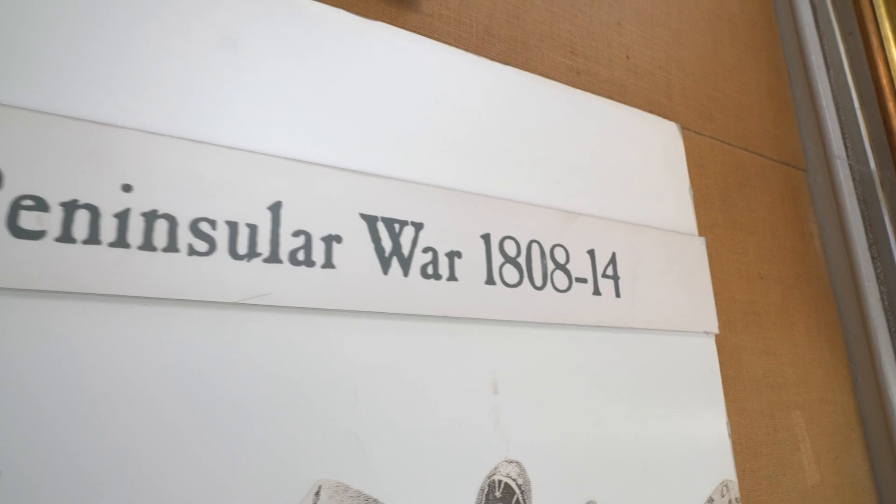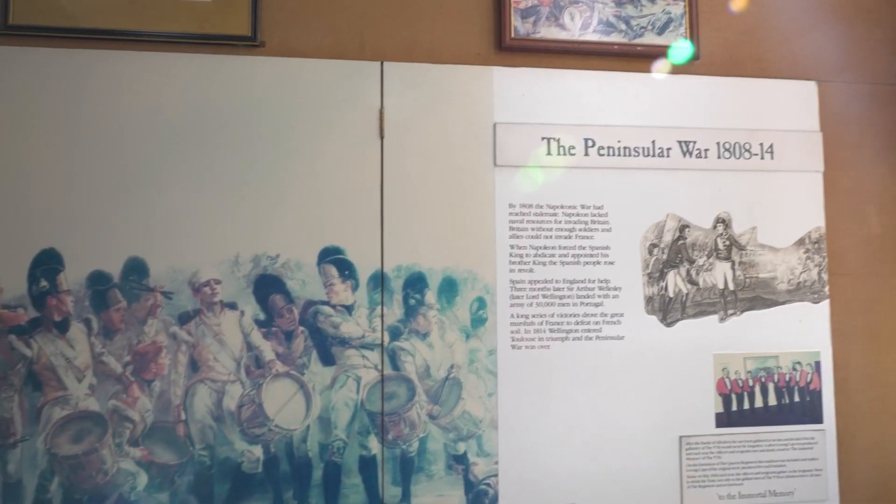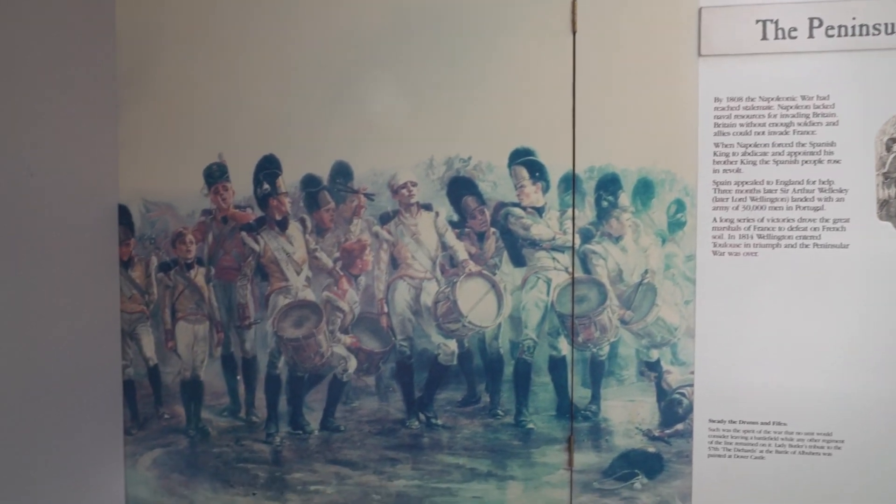The Battle of Albuera was fought outside the village of Albuera, about 20 kilometres from Badajoz, a Spanish fort town. It was fought by a joint Anglo-Portuguese and Spanish army against the French in 1811, in the midst of the Peninsular War. Like many other battles in the Peninsular War up to this time, it was largely a stalemate, but it stands out for the bluntness of the action and the heroism and bravery of many of the soldiers who make up the forebearer regiments of the current Princess of Wales' Royal Regiment and Queen's Regiment.